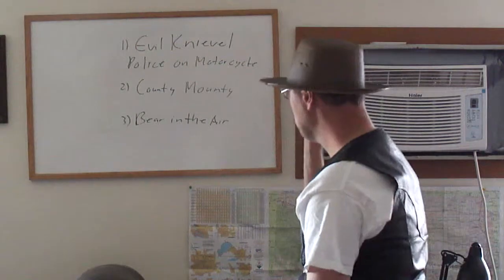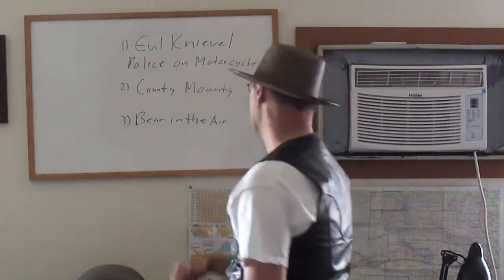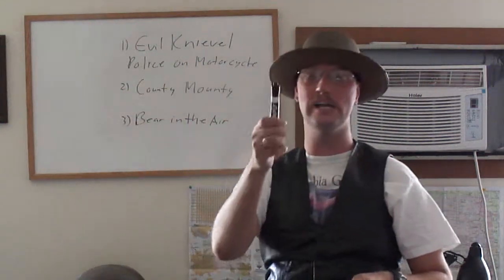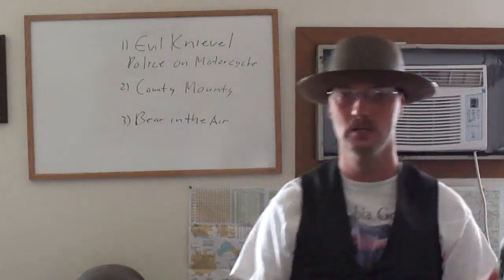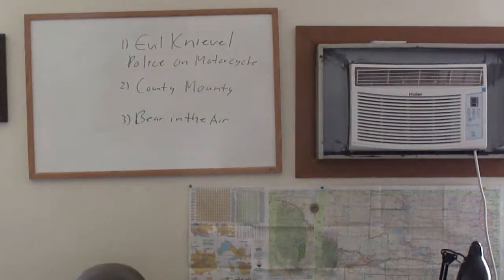Next, number 1 right there! Number 2: Cally Mally! What the heck is Cally Mally? It's a Canadian police officer?